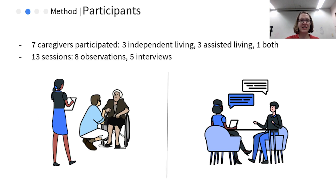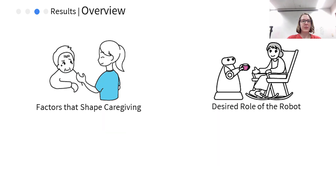We worked with a total of seven caregivers at one facility, split between assisted and independent living, to conduct eight observation sessions and five interviews. All caregivers were female, which is typical of the caregiving industry. We combined the field notes and interview transcripts, then analyzed them with a thematic analysis that revealed six themes, which we split into two high-level categories.